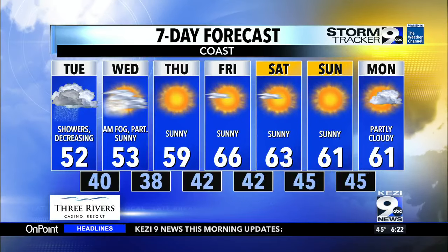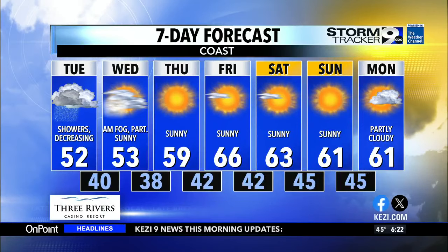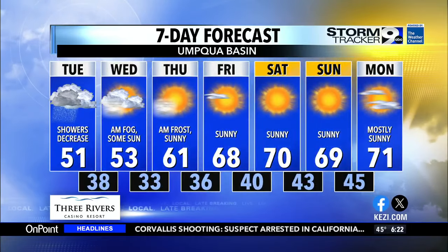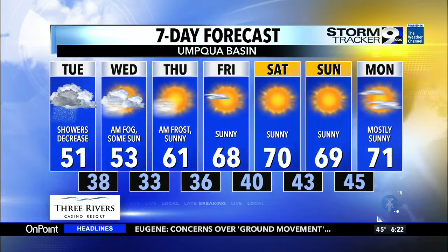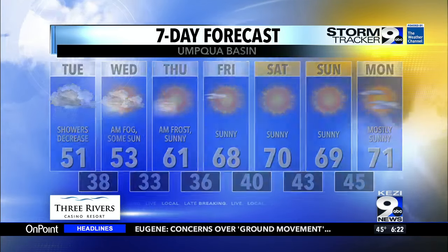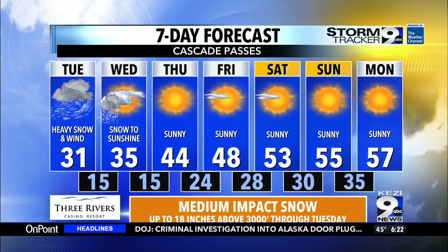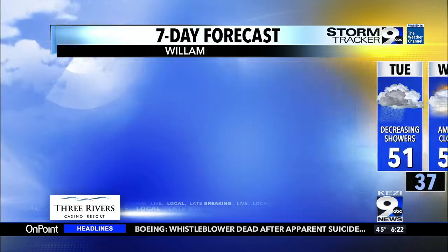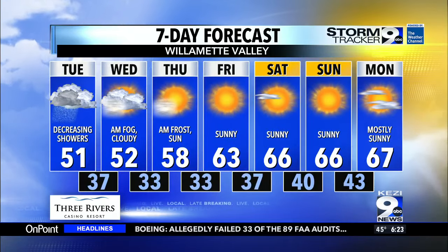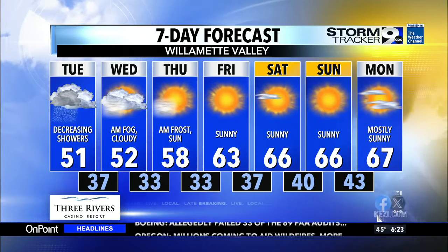The 7-day forecast shows fog and cloudy conditions tomorrow, rainfall for today of course, and then going from 52 up to 66 by Friday — so it's going to be getting a lot warmer everywhere. That includes the Umpqua Basin at 51 degrees today, 68 by Friday, a big 70 Saturday, and even more by Monday. Cascade Pass is 31 for today, up to 55 by Sunday, so it looks like that snow is going to melt. And Willamette Valley is 51 today, all the way up to 66 Saturday and 67 by Monday. So the temperatures continue to climb.